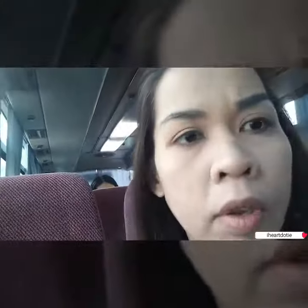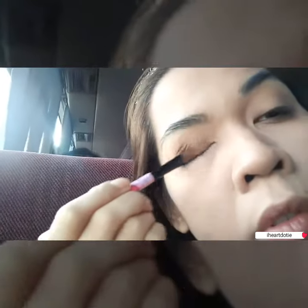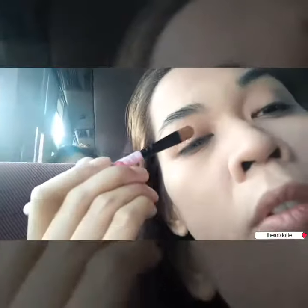Next is contour. As you all know, for me, contour is life! Whenever I go to work, I usually put a single eyeshadow, and this is usually my contour powder.